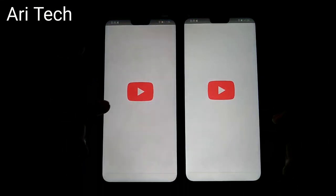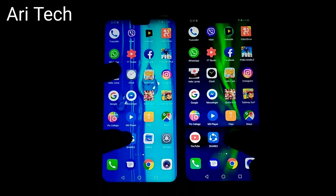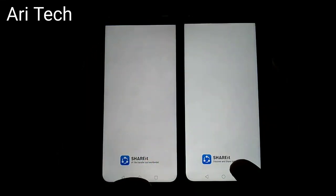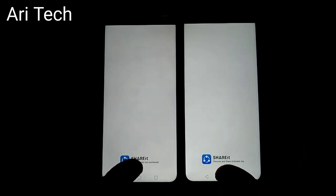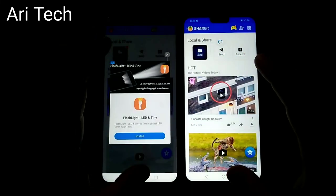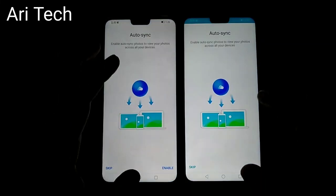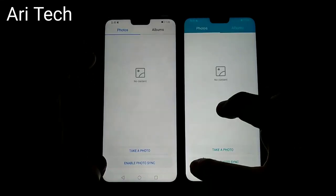Now let's check YouTube on both phones — subscriptions, about the same. Share It — I think it's gonna be about the same. Nope — Honor ATX is a little bit faster. Gallery — about the same.